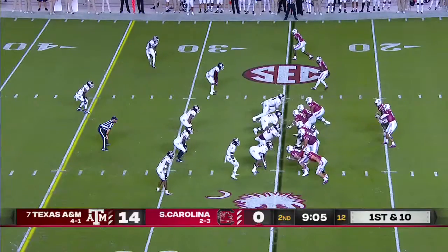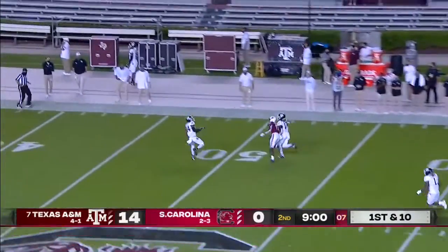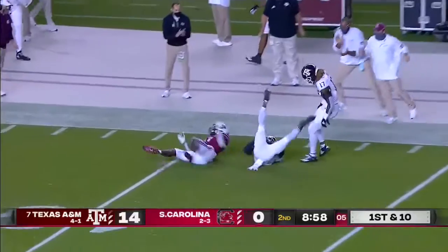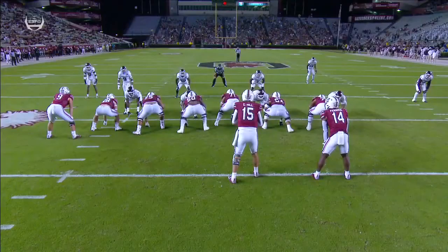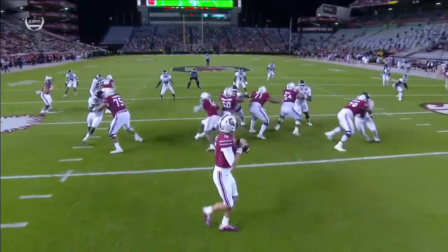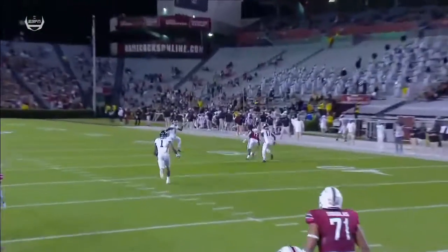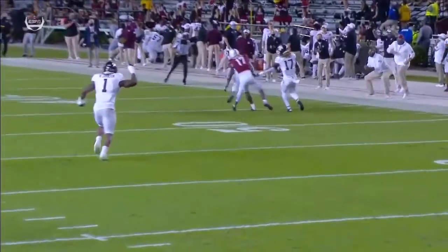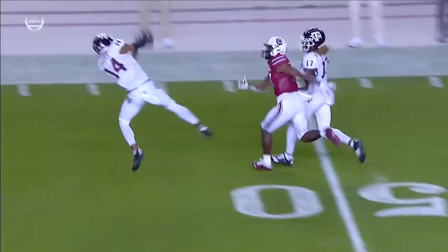Drive here for South Carolina. Hill back to pass, little pump fake, double move, out and up — and he's going to be picked off back at the 45-yard line by Carper. He never bites on the double move. He stays high, stays deep. Reads the quarterback, outstanding position over the top, and an easy interception from Keldrick Carper.